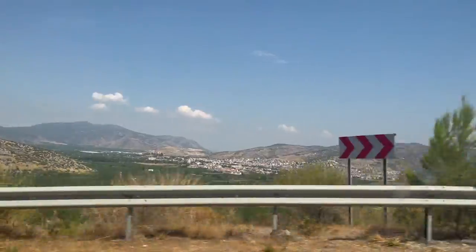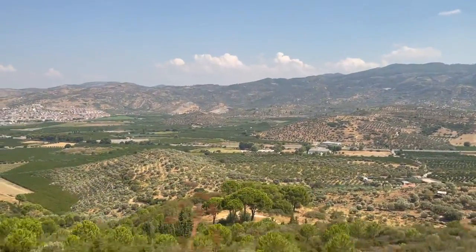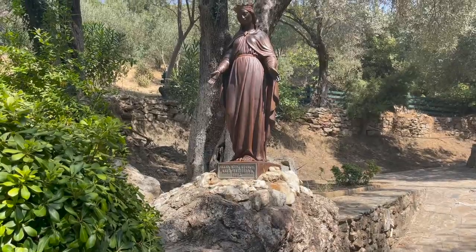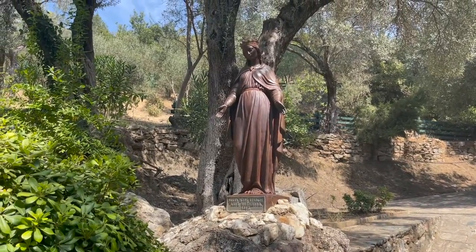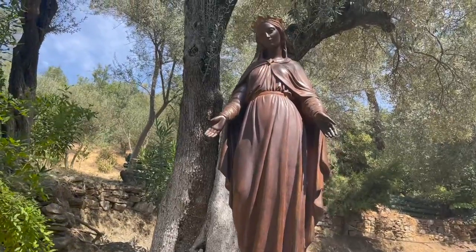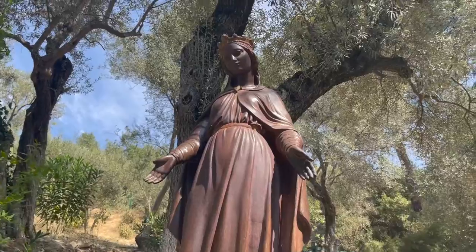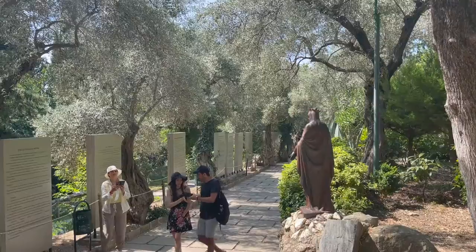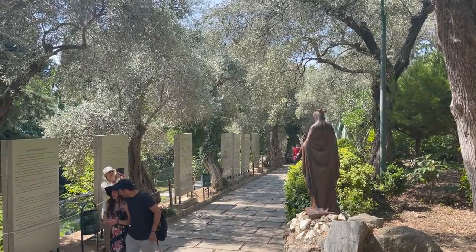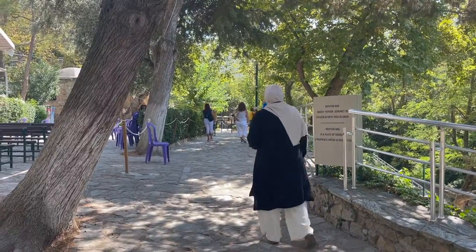We're off to visit the ancient city of Ephesus, which had a long tradition of being a center of religious pilgrimage. Right above the ancient ruins is the house of Virgin Mary. The tiny house was discovered in the 19th century by a French priest following a series of revelations that appeared to a Catholic nun who, by the way, never visited Turkey.